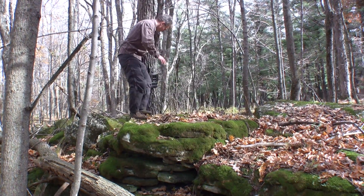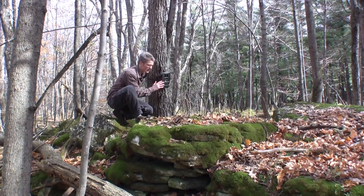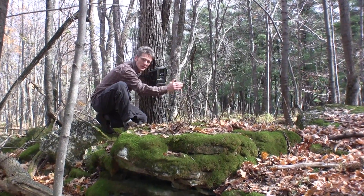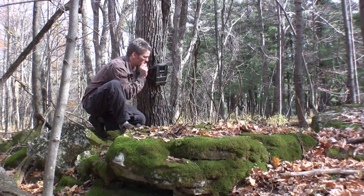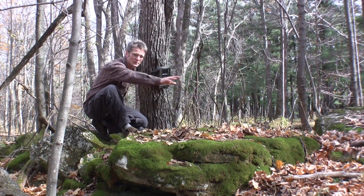Here on this tree I've got a camera trap. This is a motion-sensitive camera, so any time an animal walks in front of it, it'll trigger the camera and take one picture — or sometimes even a little video clip — of the animal or animals moving in front.